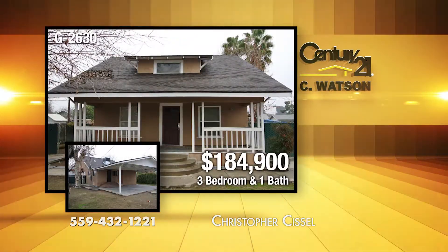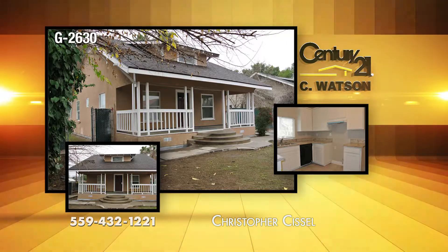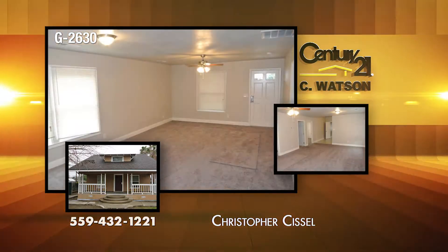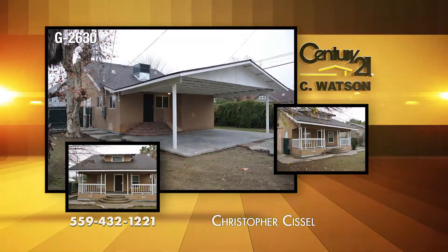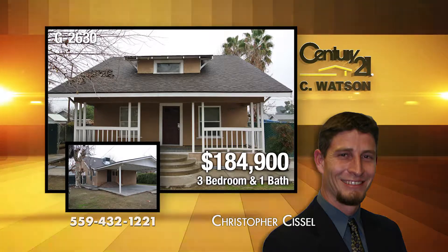Near historic downtown Selma, there's a newly remodeled home with old-world character and modern-day conveniences. This property features new central heat and air, a new roof and exterior paint. The interior was given identical treatments: new paint, carpet, tile, wood flooring, appliances, and new fixtures. The listing agent is Christopher Sissel.